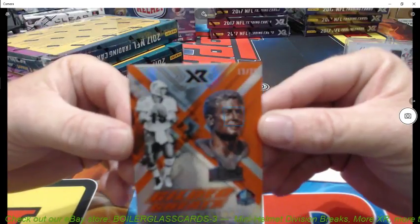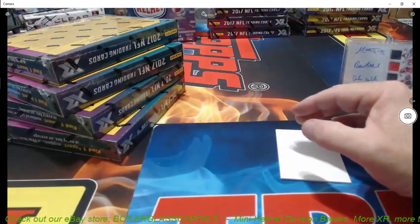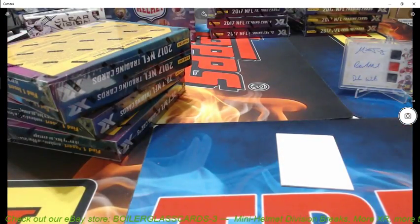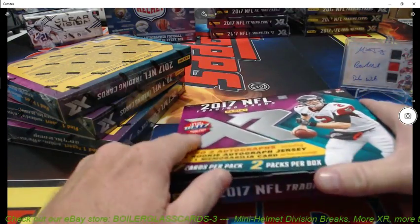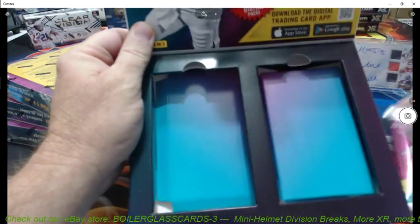Ty Wong — I always mispronounce names. And then we have — oh — Dan Marino! Oh, that's nice. 19 of 25. Computer camera really likes Dan's face there. Nice card. Look at it now. Dan the man. That's right.